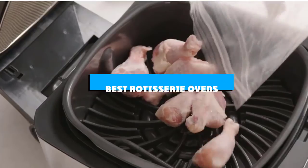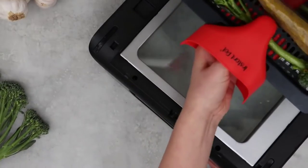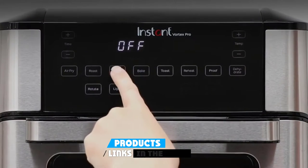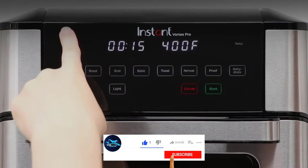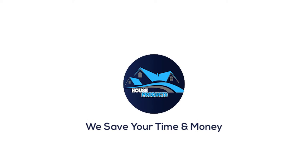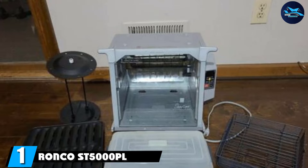If you're looking for the best rotisserie ovens, here's a list you must see. We made this list based on our personal preference and sorted it based on features, prices, quality, durability, reputation of the manufacturers, and customer feedback. We've also included options for every type of customer, so let's get started.